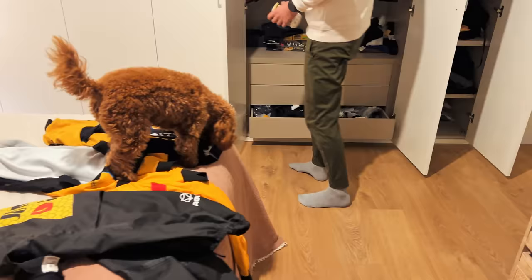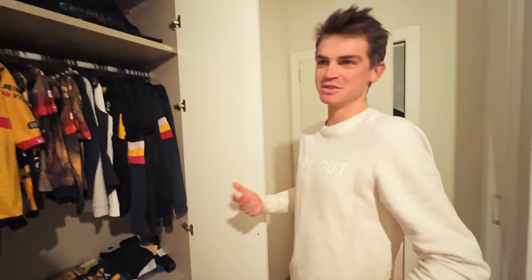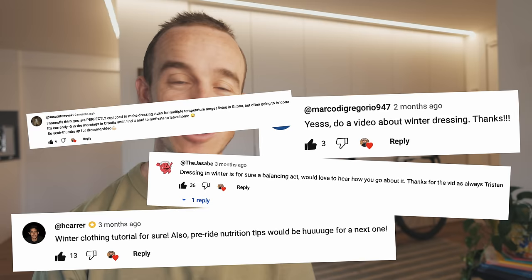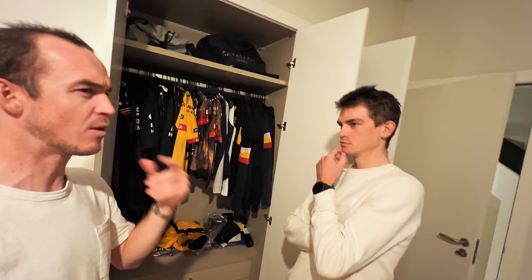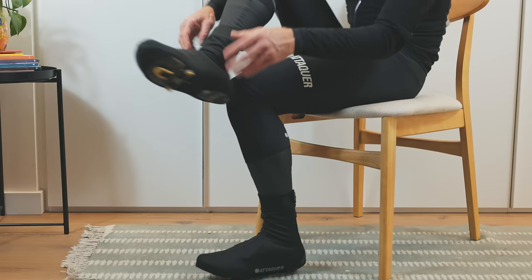In today's video I'm speaking with Sepp about how he dresses for winter training rides. This video was born of a comment I made in a previous video where I asked if you'd like to see my system for dressing in winter. A number of people replied wanting to see how I dress, so I stepped it up and interviewed one of the world's greatest cyclists about winter training ride clothing — and also share my own system for going out on the bike when the weather is chilly. A massive thank you to Sepp for his time in helping make this video possible.